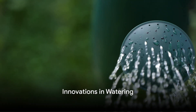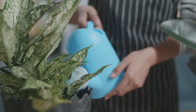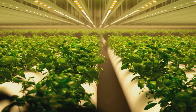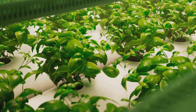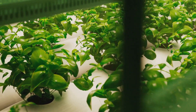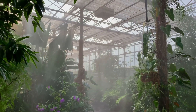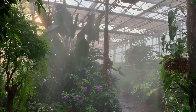Innovation has played a vital role in plant care. Self-watering pots are a marvel — they have a built-in reservoir that slowly releases water into the soil, keeping plants adequately hydrated without constant supervision. Hydroponic systems take the concept further, cultivating plants in water rich with nutrients and eliminating the need for soil altogether. The result is faster growth rates, higher yields, and gardening without the mess of soil. These innovations open up new possibilities for plant lovers.